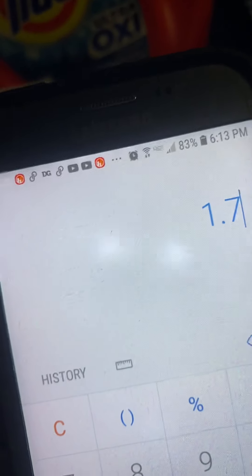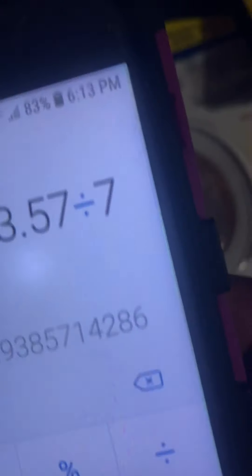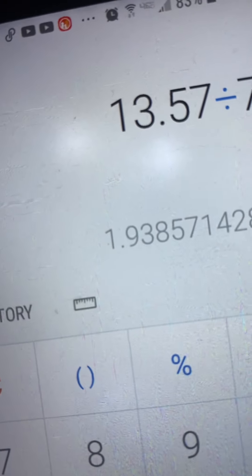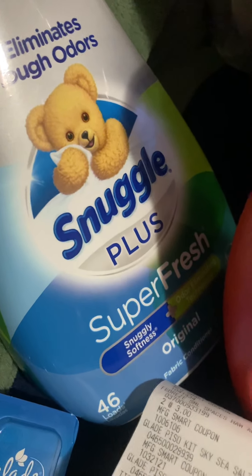It's a total of seven items. So $13.57 divided by seven equals $1.94 — I always round off — $1.94 per item, which is not bad. This Cottonelle is $5 by itself, so to get it down to $1.94, which is under $2.00 for a pack of tissue, is a great deal.